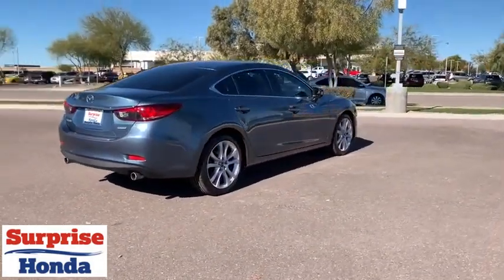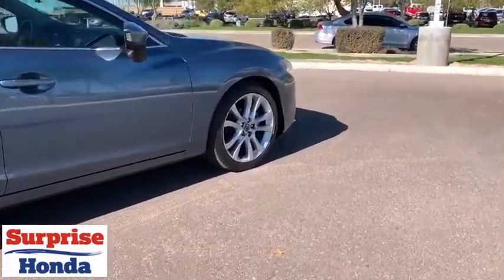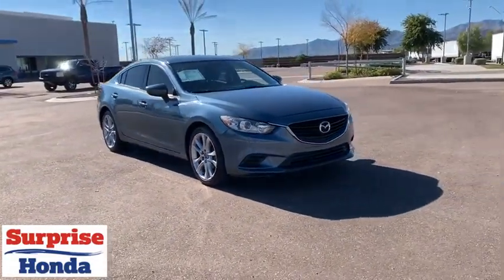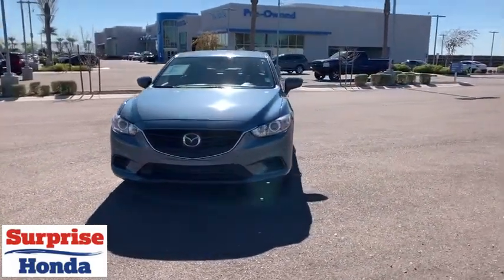This vehicle has less than 80,000 miles. Here are some of this vehicle's great options: backup camera, keyless entry, anti-lock braking system, steering wheel audio controls, traction control, stability control, Bluetooth, dual airbags, leather-wrapped steering wheel.